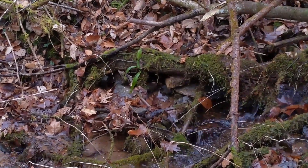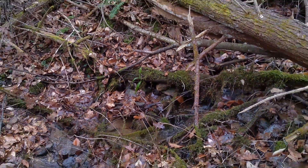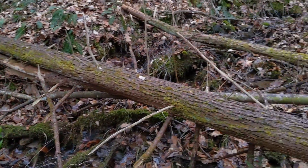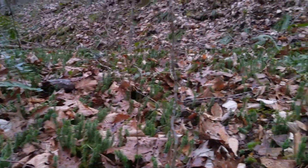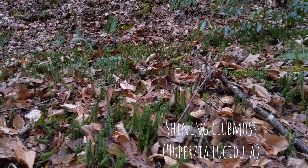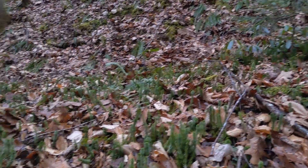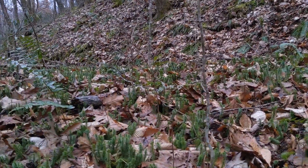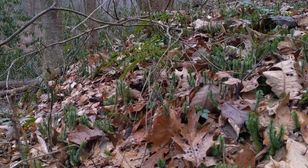Do my eyes deceive me, or is this what we've come looking for? It's a hint of what's to come. Onward and upward. Check out this Huperzia colony — wow. It's like the dominant ground cover in this little knoll in the forest here. Incredible.